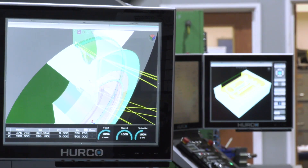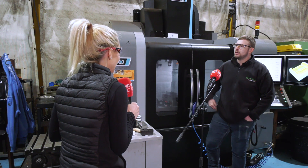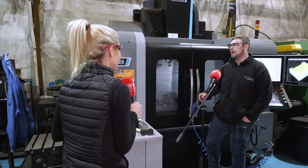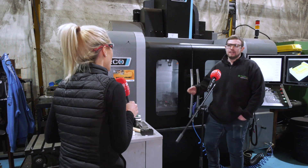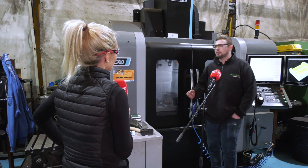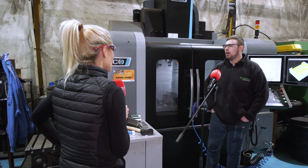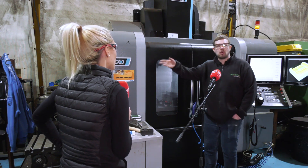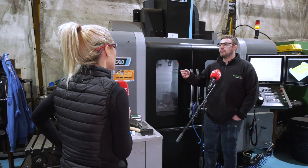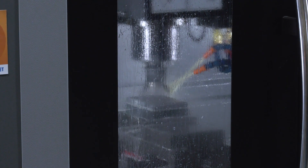Lewis, there's an interesting story on the VM20i, isn't there? Correct. So after initially placing the order for the lathe, about two weeks later our previous mill actually just went bang. So obviously we were then in the market for another VMC. After placing the order with Herco and actually going down there and seeing how easy the control was to use, it actually made sense to buy another machine from the same company — it's the same operating system, so what you can do on there you can come straight on and do on here.